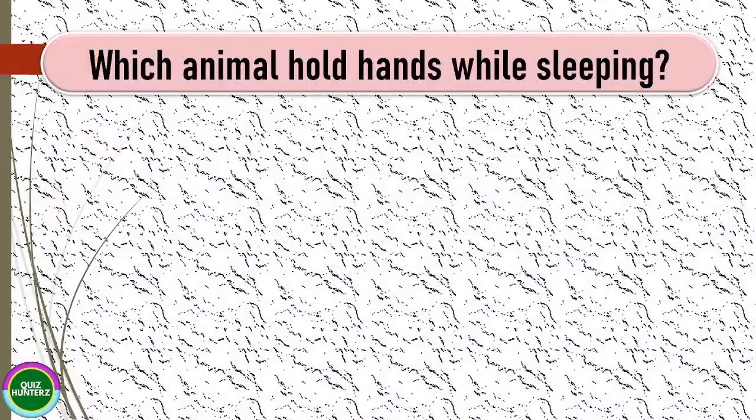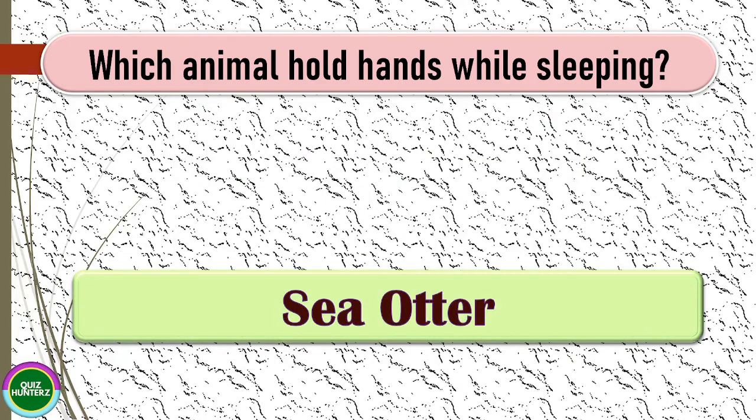Next question: which animal holds hands while sleeping? The correct answer for this one is sea otter.